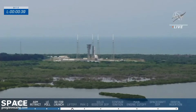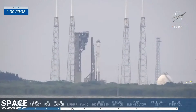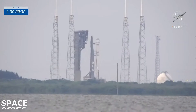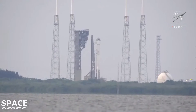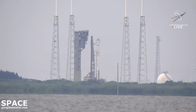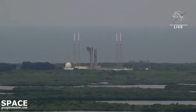40. Atlas at flight press. 30 seconds. Centaur at flight press. Vehicle is now pressurized for flight. 25. Status check. Go Atlas. Go Centaur. Go Starliner. All systems are go for liftoff.